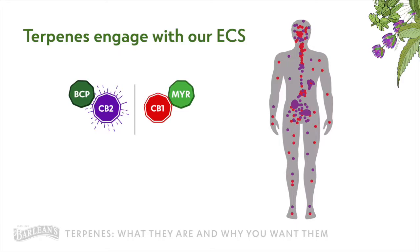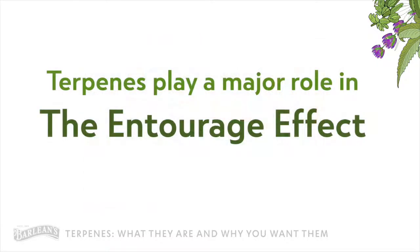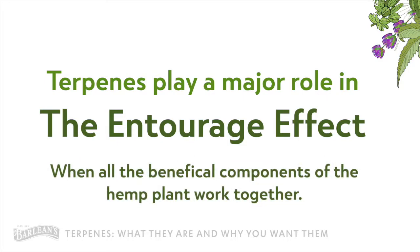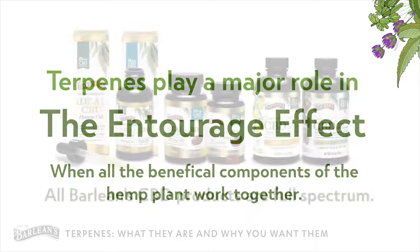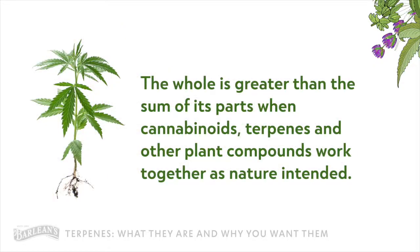An analogy that may help wrap your head around this: think of a train and the conductor. Cannabinoids do the heavy lifting — they're like the train's engine — and the terpenes would be the conductor leading the train down the track to the right destination. So terpenes are a major player in what is known as the entourage effect, which is when all the beneficial compounds of the hemp plant work together. This all ties into what a full-spectrum CBD hemp oil is all about — the whole is greater than the sum of its parts when cannabinoids, terpenes, and other plant compounds work together as nature intended.